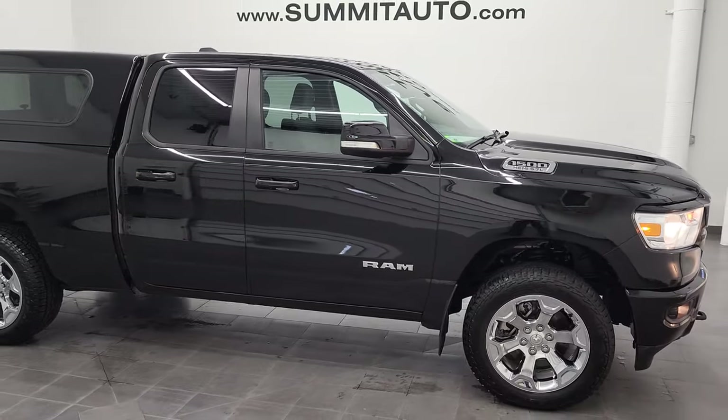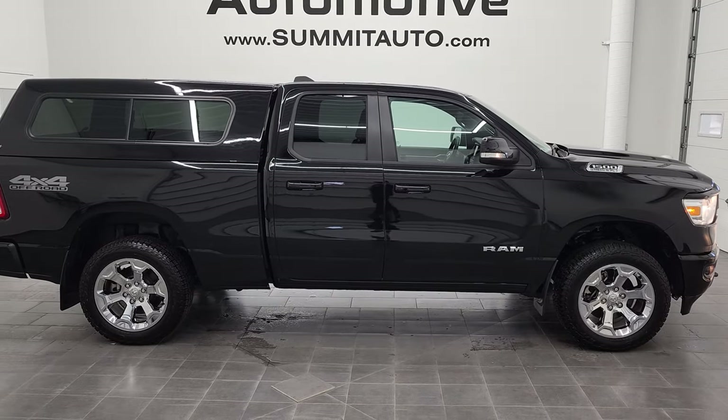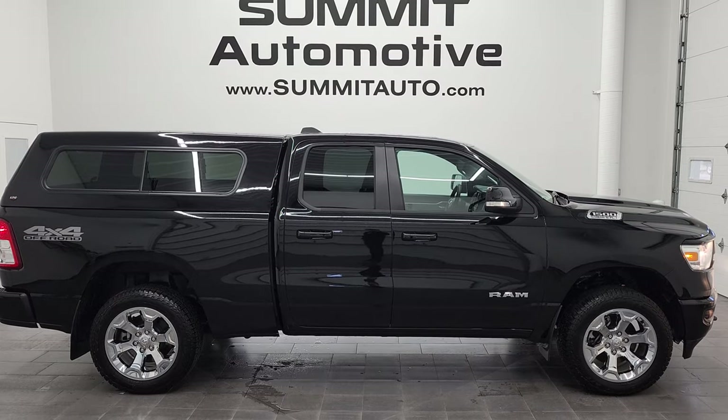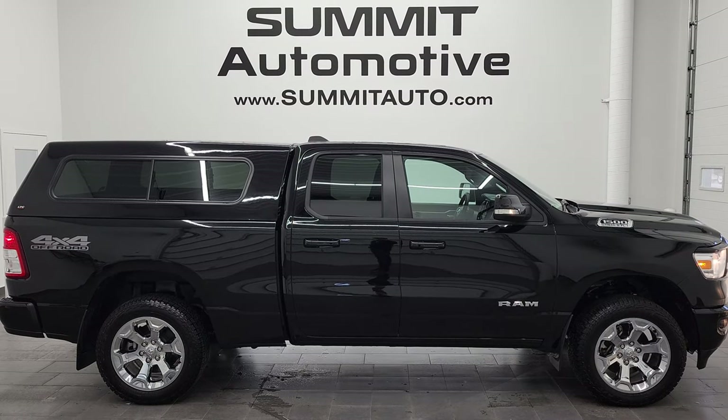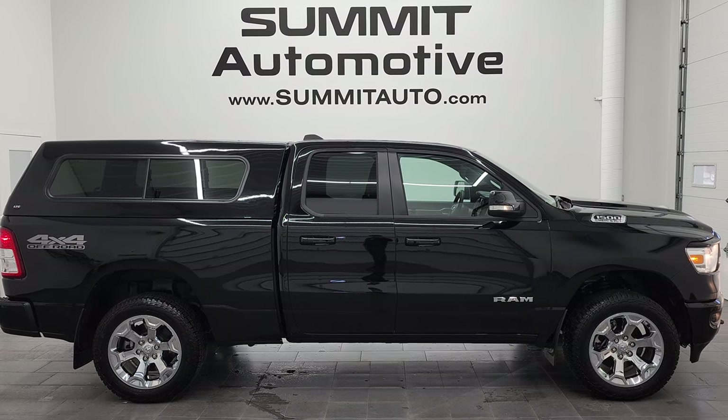To see more pictures of this truck or one of our other 450 new and used cars, trucks, SUVs, minivans, Wranglers, half tons, three-quarter tons, one tons — you name it — go to the website right there: www.summitauto.com. Full pictures and descriptions of every single vehicle from two locations, all at summitauto.com.